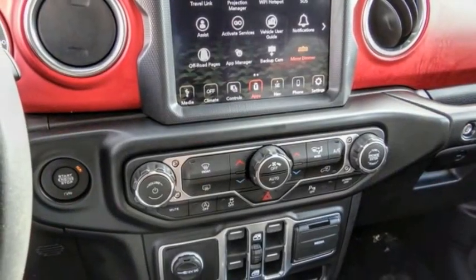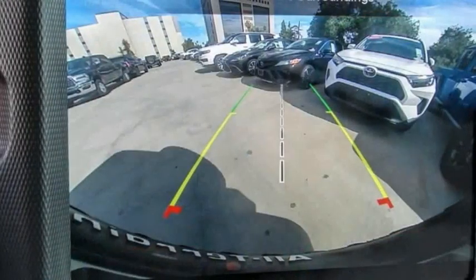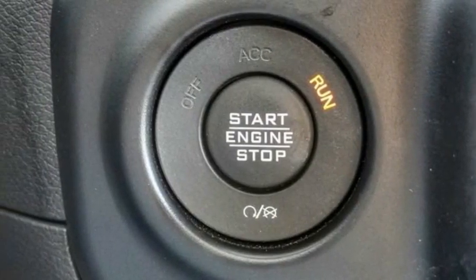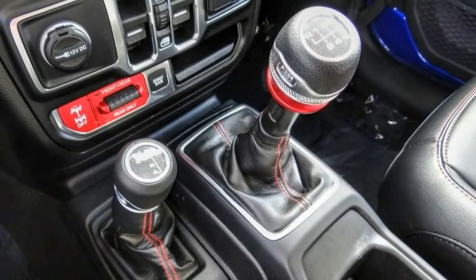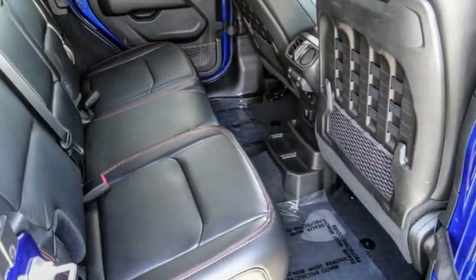This vehicle has less than 20,000 miles. Here are some of this vehicle's great options: electronic stability control, alloy wheels, brake assist, traction control, remote keyless entry, fog lights, four-wheel disc brakes, speed control, navigation system, and HD radio.